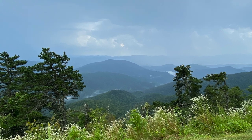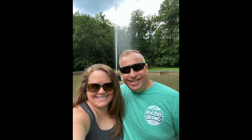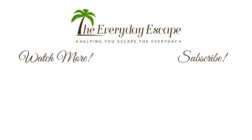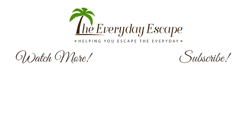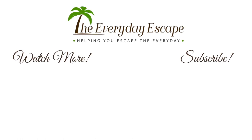Looking for a travel agent but don't know where to start? Contact us at the information below and we'll help you plan your escape from the everyday. Thank you for watching — if you haven't subscribed, be sure to subscribe below and turn on that notification bell so you'll know when we upload new videos. Thanks again for watching.